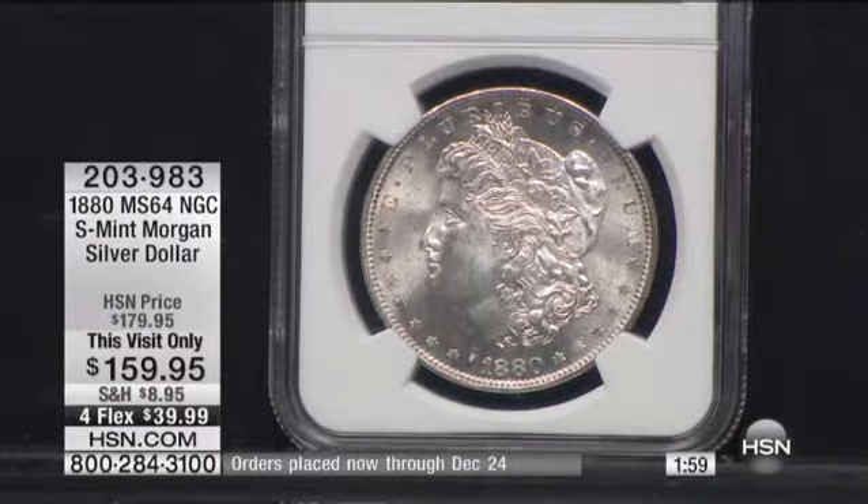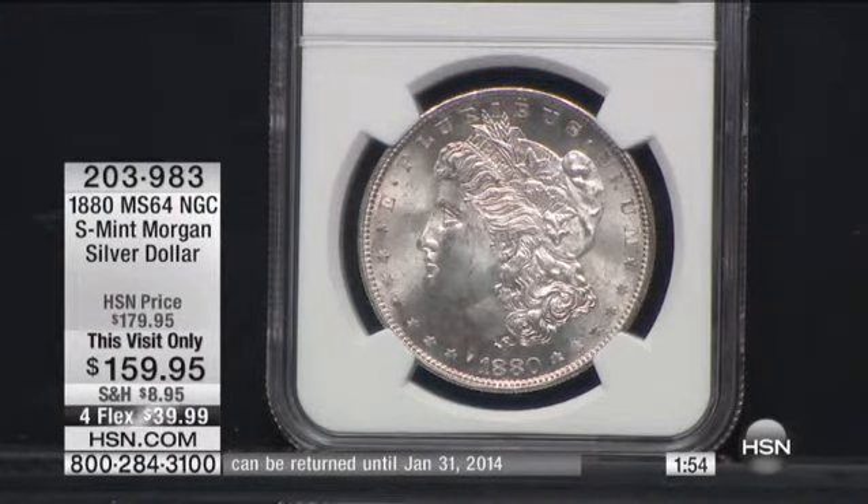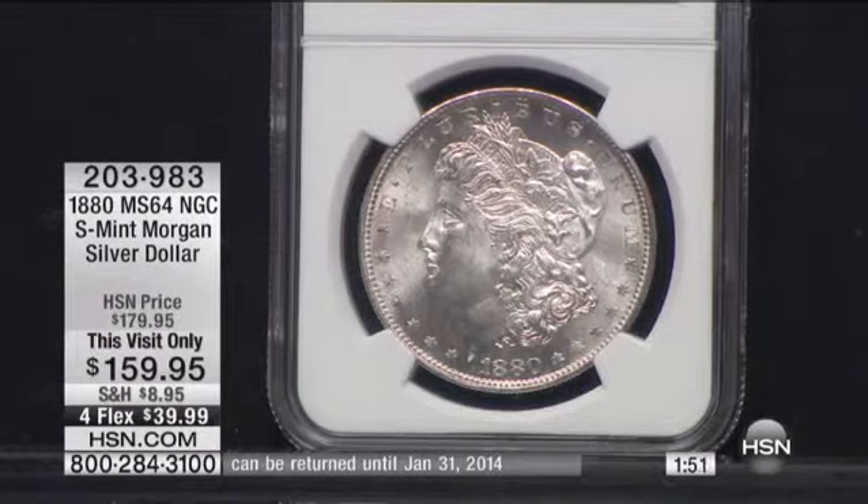I thought you were going to say $200. No, no, about $200,000. About $200,000. We have Mint State 67s on HSN.com — I believe they're $1,500.